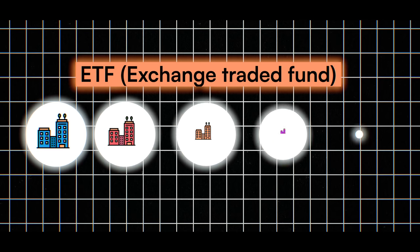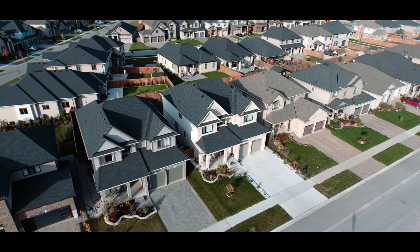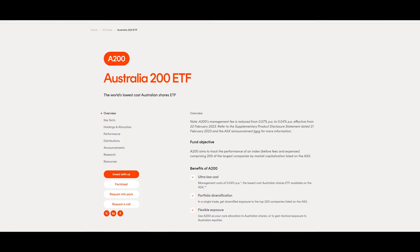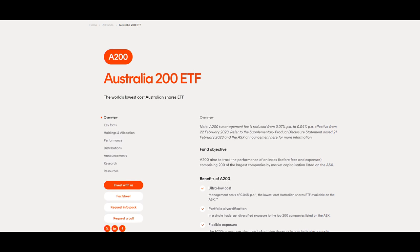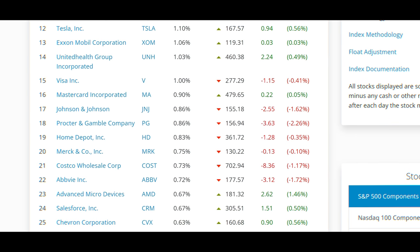An ETF is just a collection of multiple different companies all brought together based on a particular investment goal. There are lots of different varieties — ones that track specific sectors like property or technology, ones that focus on a commodity like gold or silver, and some of the most popular ETFs track an entire country's stock market. In Australia you have the ASX 200 — the biggest 200 companies in the Australian market — and in America you have the S&P 500, the biggest 500 companies in America.